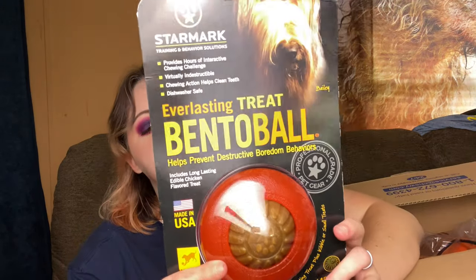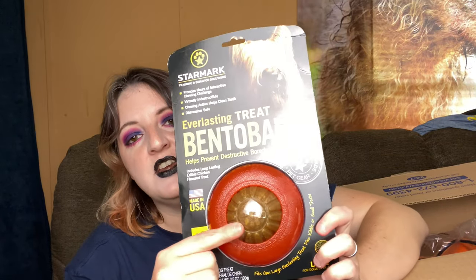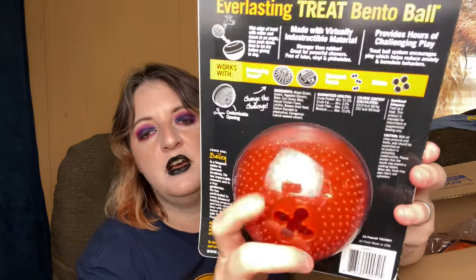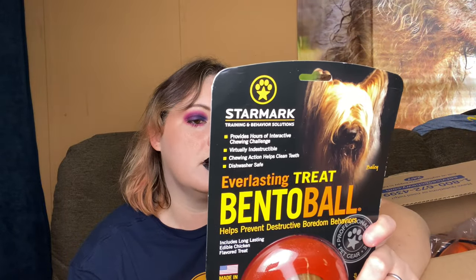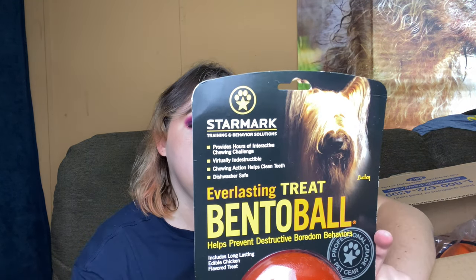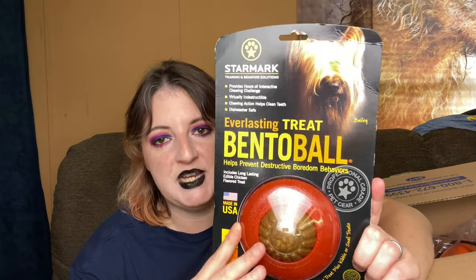Next I got this. So this is a toy and there's a treat inside, so they kind of gnaw on it and they can get to it. It's textured too, so it also massages the gums, and it is refillable. So once they chew that out you can get more. This is called the Everlasting Treat Bento Ball and it is by Star Mark. They also make other toys and treats in different sizes and shapes. I'm just going to try this one and see how it goes.